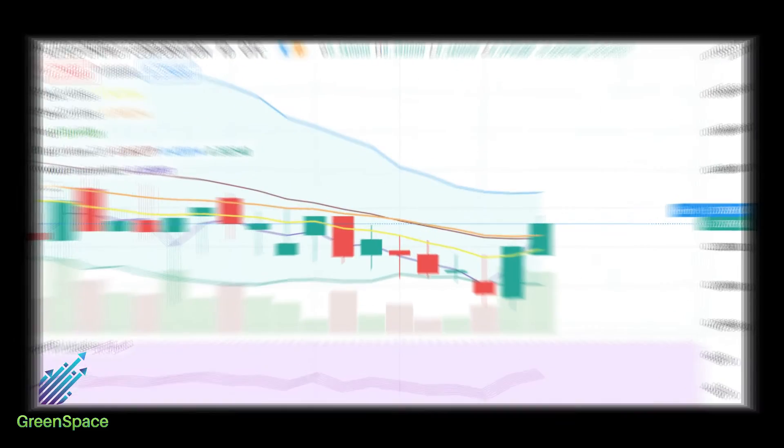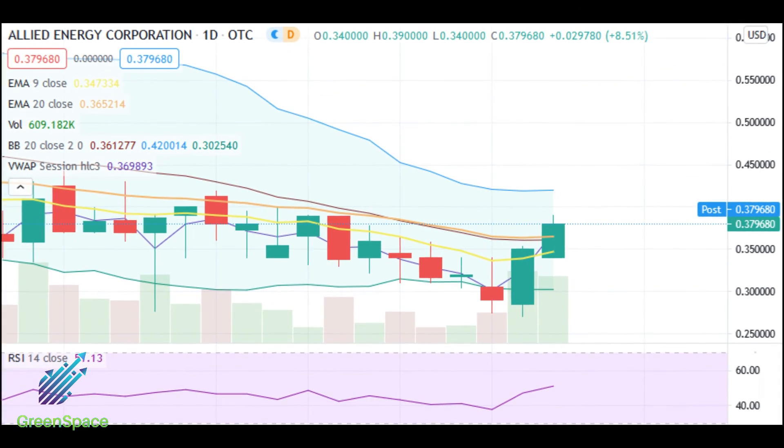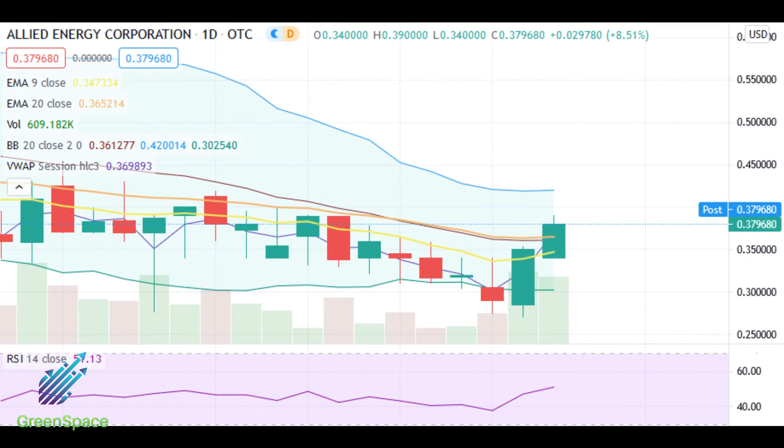And lastly, AGYP: current price 38 cents, price target 50 cents. Our bounce off 30 cents is moving exactly as alerted. Watch this one for a continued bounce as the week progresses.